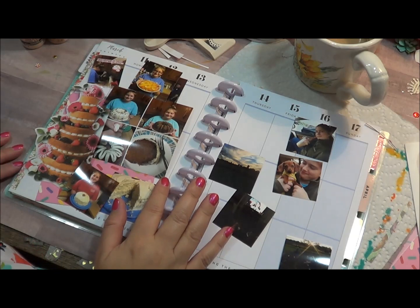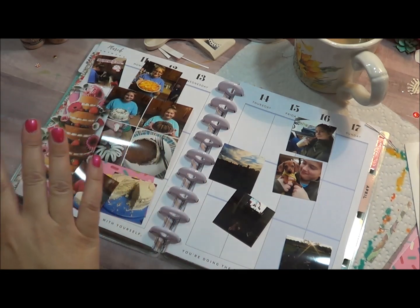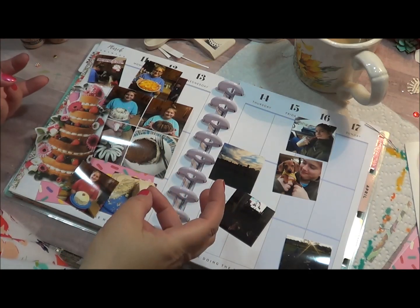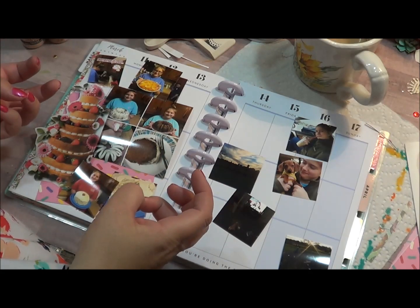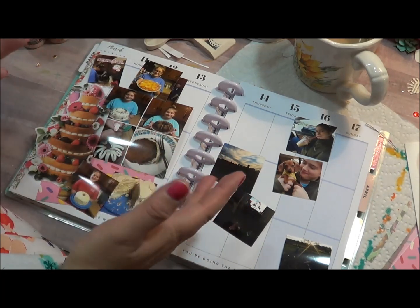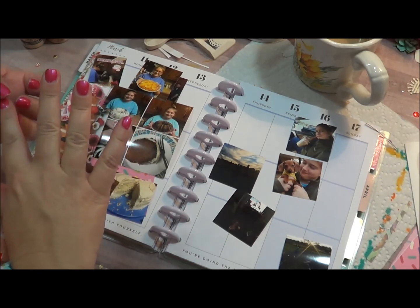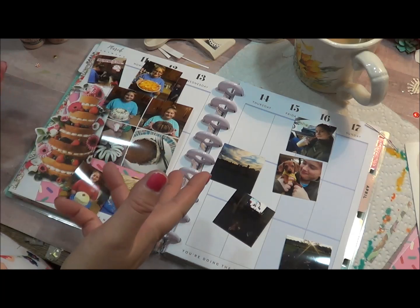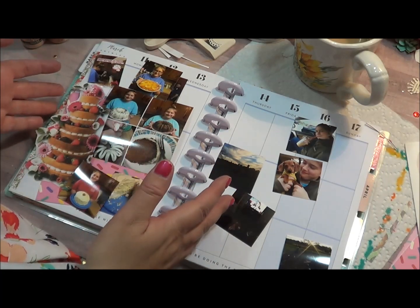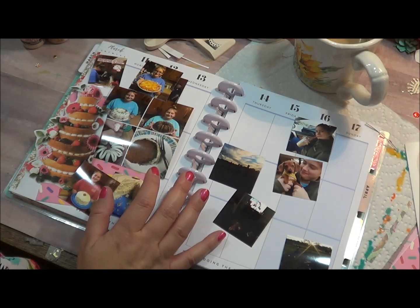Hello and welcome back to the continued documentation in my happy planner. As I mentioned before, I was going to do the month of March. Here we are, I think it's the 10th or the 11th of April, so I'm actually a month behind. But I look at it this way: it's getting done, and I appreciate your patience. I hope that you're still inspired to continue doing this type of project.